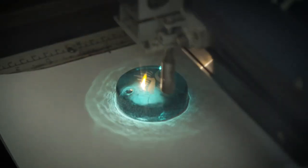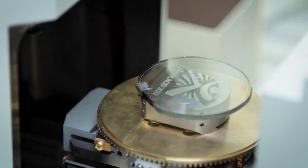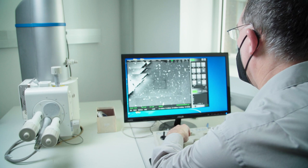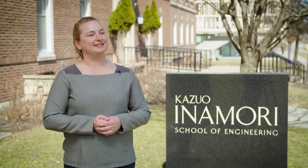Being able to cross those disciplines and have the creativity and amazing design coming from the art department combined with the technical glass science expertise and engineering creates this amazing collaborative opportunity, and we can't wait to see the finished product.